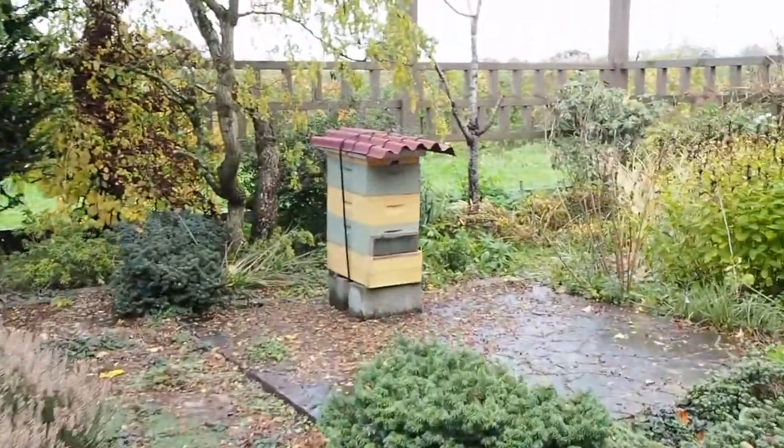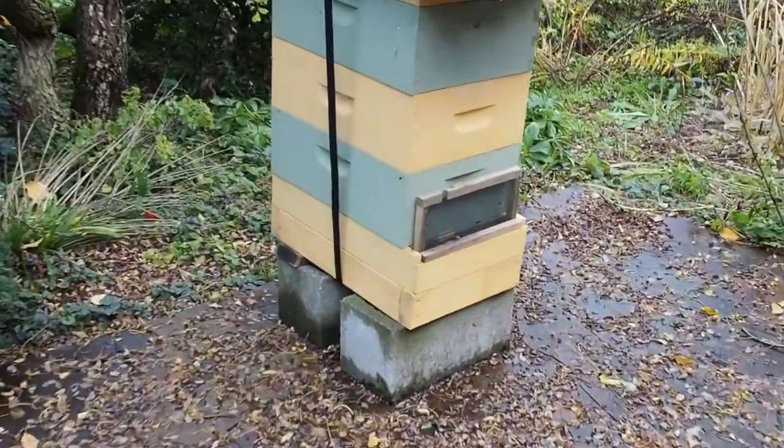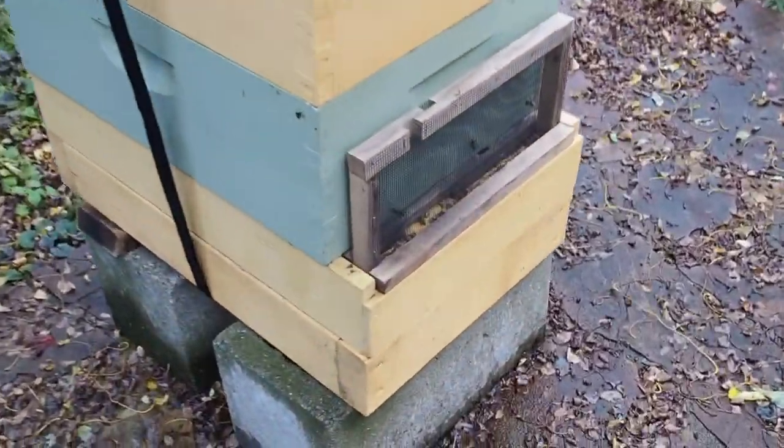There's the beehive. Looks like we have a few bees coming out even though it's kind of rainy — they don't seem to mind.